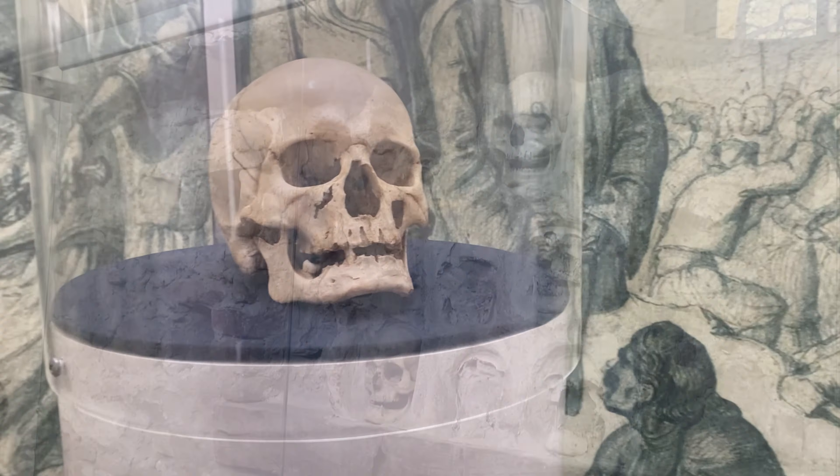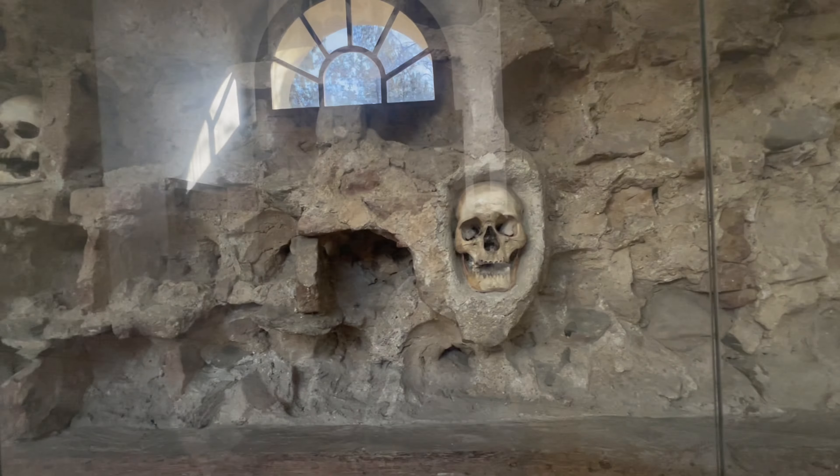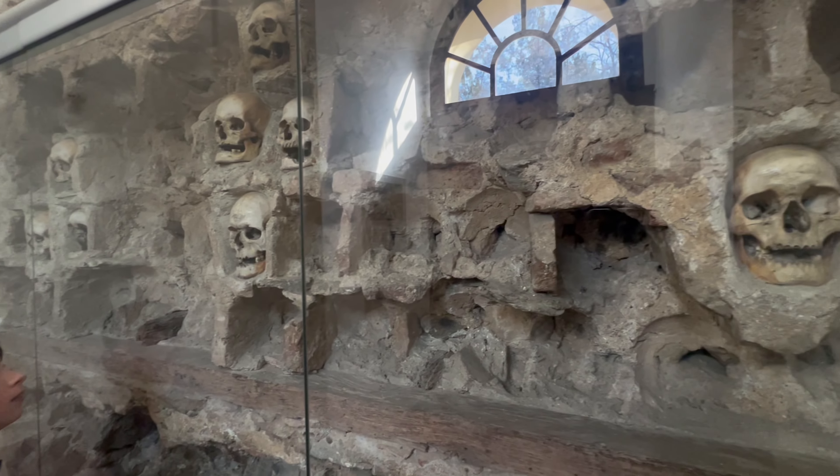That meant we only had one week to get through southern Serbia and North Macedonia. We started off with a wander through Nish's old fortresses and palaces before cutting across the railway line and heading to the Tower of Skulls.